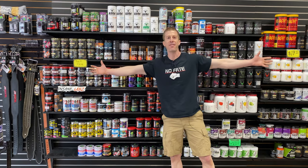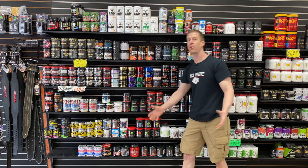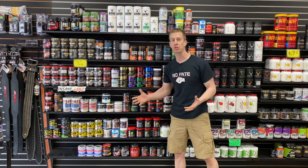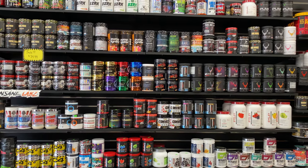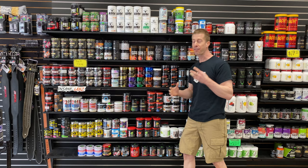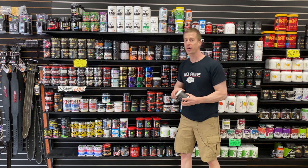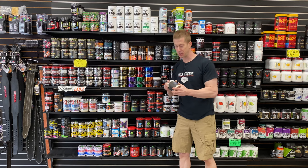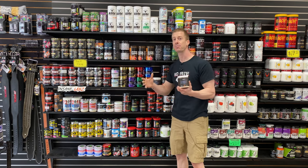We are here in front of my favorite section — the pre-workout section. One of the things that Flex Appeal has so much of is their pre-workouts. It's so fun to come in here and see what options and flavors are available. A couple of pro tips: one, you don't have to pay shipping when you come into the store, and two, you're able to pick up stuff that has been discontinued.